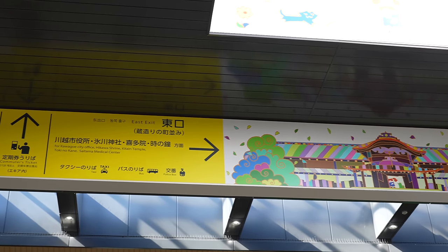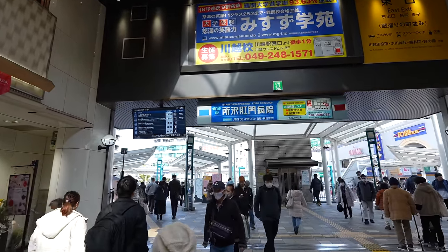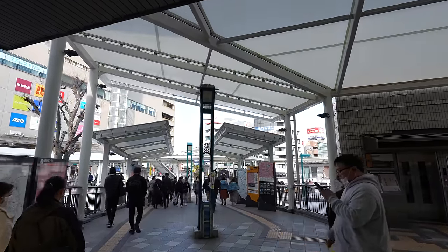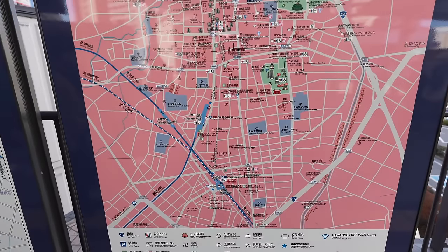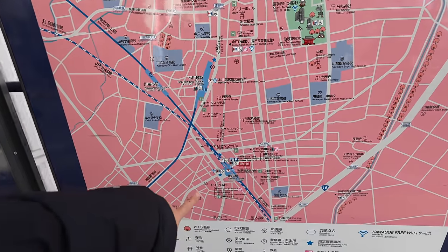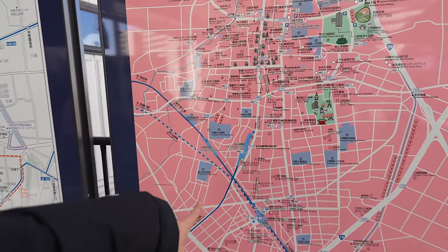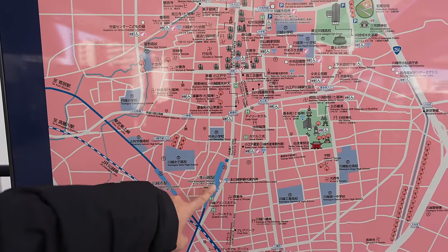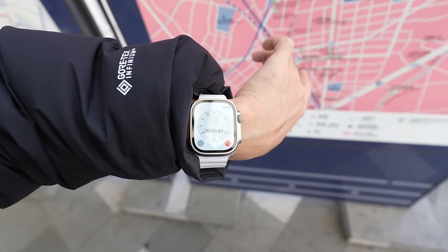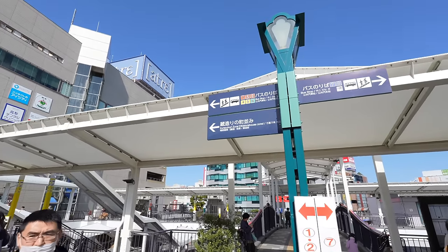Now I see the English translation over there — it says Toki no Kane. Last time when I was here there were many constructions, but now I believe it's finished because it's been three years. Here is the map — since the Tobu Tojo line is the easiest way to get here from Ikebukuro, we use Kawagoe station. However, if you don't want to walk much or are coming from Shinjuku, you can stop at Honkawagoe station.